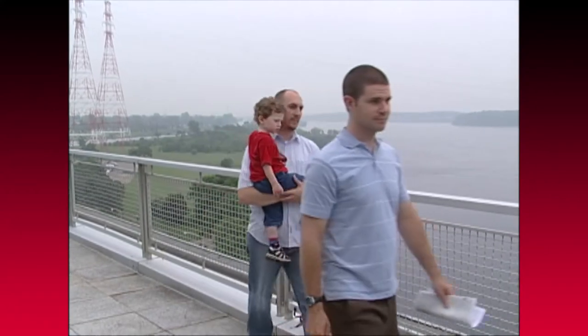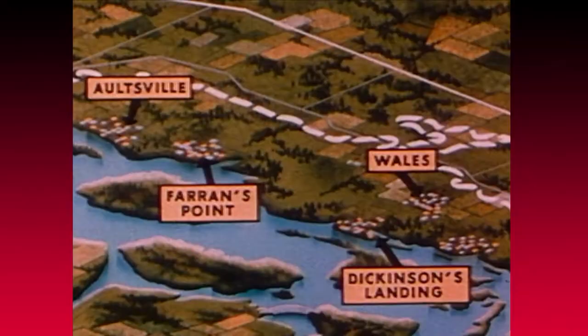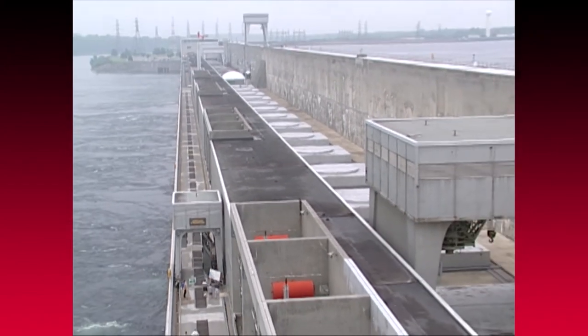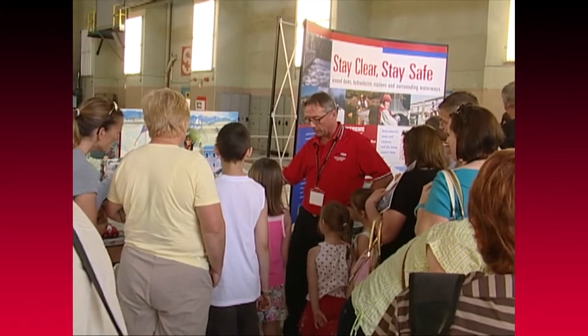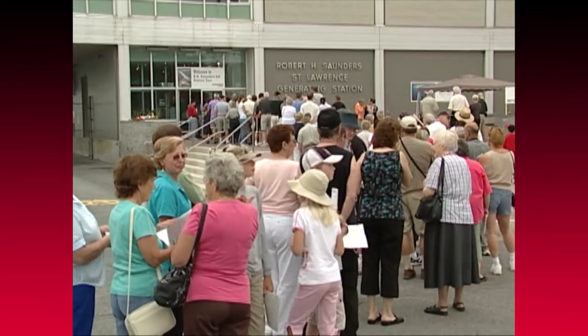Each year, about 5,000 tourists and locals would enjoy the vista, check out the exhibits, and view the documentary Dreamed a Reality at the Visitor Information Center atop the RH Saunders Dam. While the center closed in 1992, visitor interest remained, and when the facility hosted an open house for its 50th anniversary in 2008, public support was overwhelming.